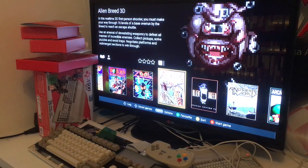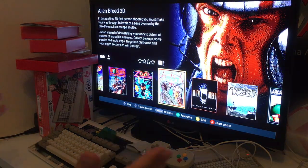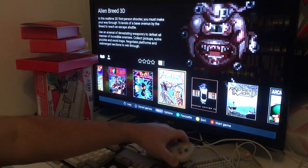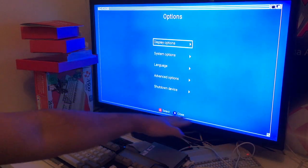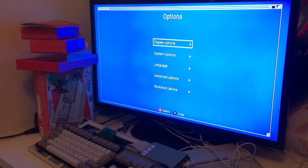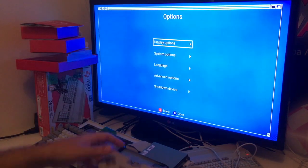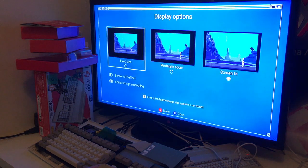Hi guys, welcome back to my channel RetroJingo. So I sold my A500 Mini — why did I do that? To be fair, I reviewed this console and fair has to be fair. I'm going to show you something first. I entered the menu because on my review the games were chopped off down at the bottom, and the comments were just rolling in from the review yesterday.